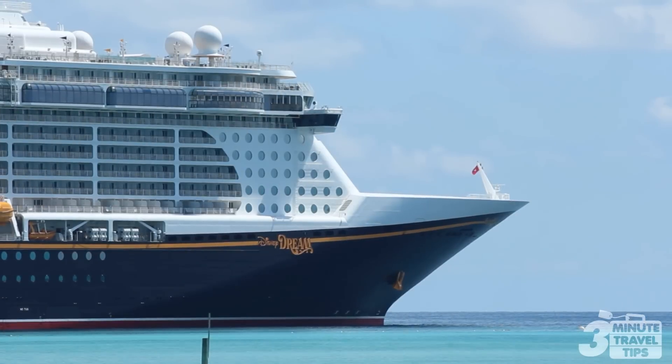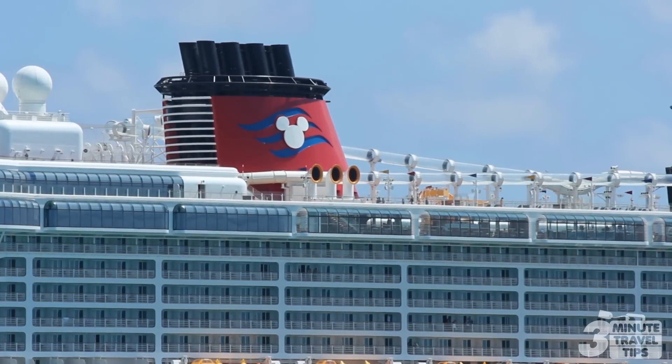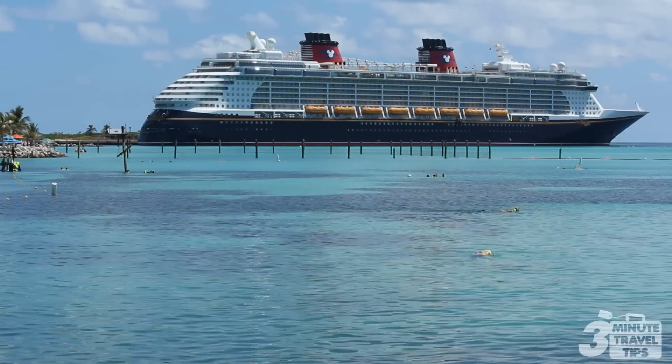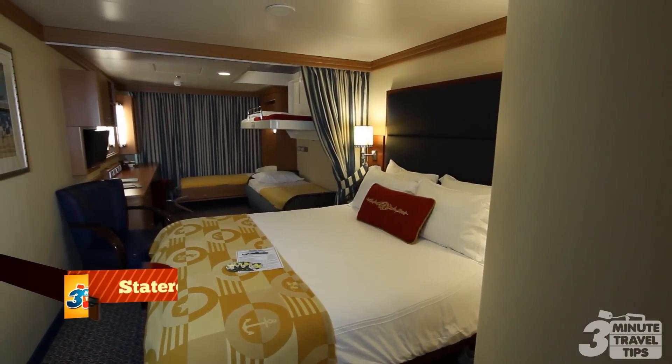Disney Cruise Line ships are huge. Each ship is designed with the guest in mind and offers many different types of rooms. One category is the deluxe Ocean View stateroom, which is unique in so many ways.